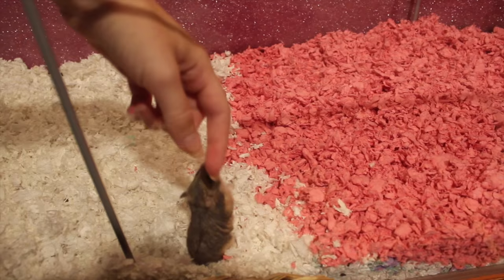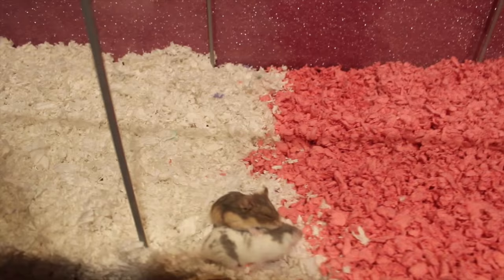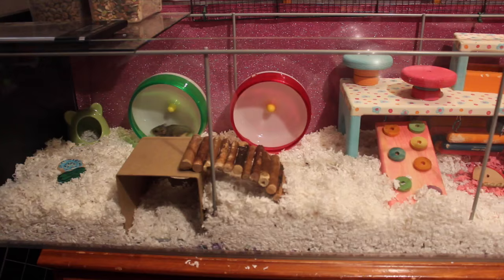Spice really wants to come out. Hi Spice! Hey girl, hey sugar. I'm going to finish cleaning their cage now, so yeah.